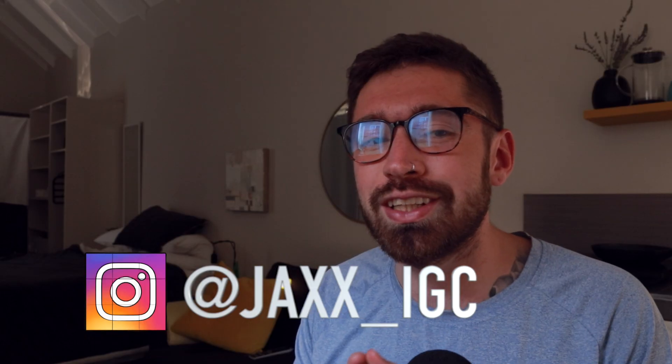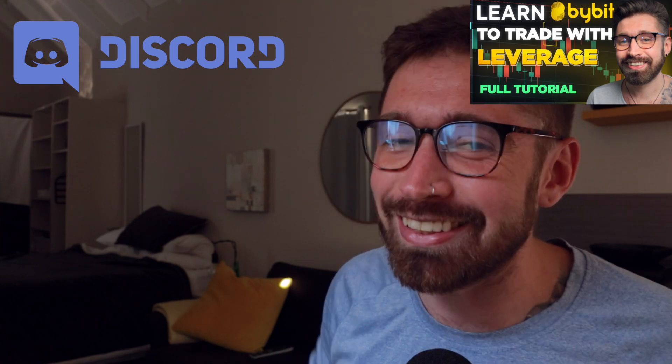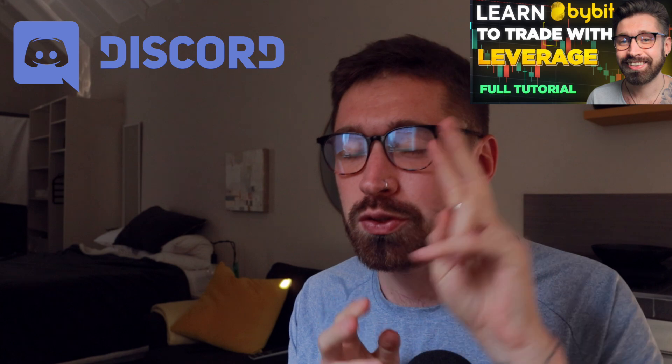We're still looking healthy for continuation in my opinion. Smash that like button, sign up to Bybit. I've got a hot date so I gotta get ready — pretty excited! See you in the next one, peace, much love.